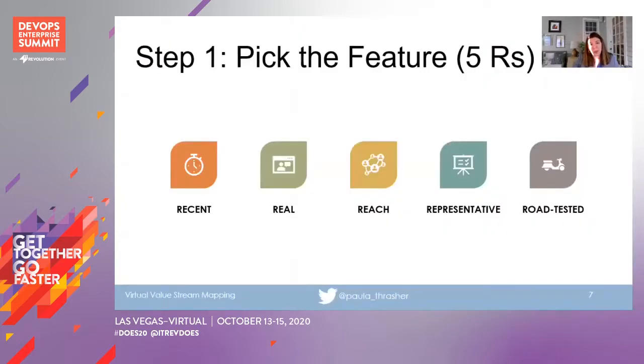If you want to run a value stream mapping session, the first thing you need to do is start with a feature. I talk about the five R's. It needs to be recent — something you can remember what happened, probably in the last three months. It should be real — something that has actual business impact, not just a software upgrade. It should have reach — covering the full value stream — and be representative, meaning typical to how you do work, not an emergency request that won't uncover your actual processes. The last piece: it needs to be road-tested — something that is in production, ideally with telemetry from idea to deployment and some customer feedback.